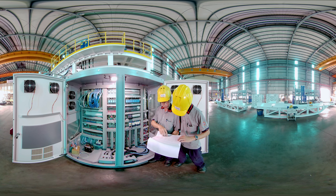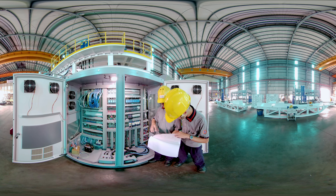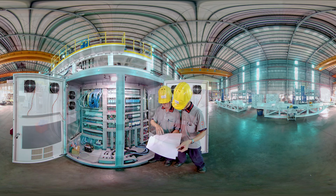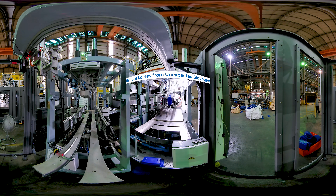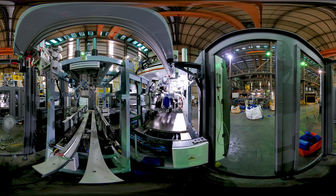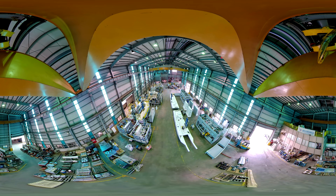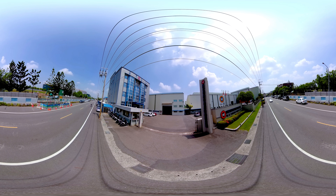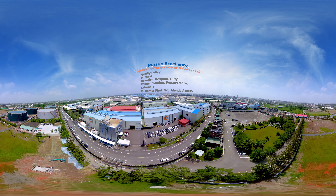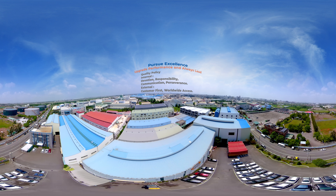FKI currently employs 180 people, more than 30 of them in the R&D team and 20 in its service team, to offer prompt service to customers everywhere in the world. The point of Industry 4.0 is how to make operations easier for the customer and to reduce losses from unexpected stoppages, as companies can only grow with follow-up orders. At present, more than half of FKI's machines have smart functions, and within the next five years, as the market becomes more specialized and regulated, the company expects to incorporate these functions across their whole range of models. Pursue excellence, upgrade performance and always lead is FKI's unchanging sustainable management philosophy.